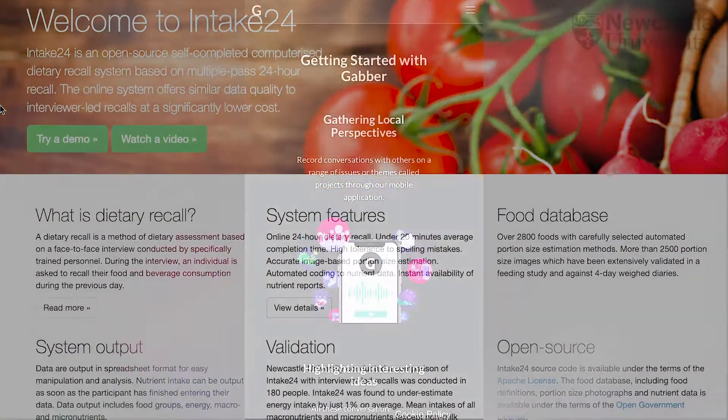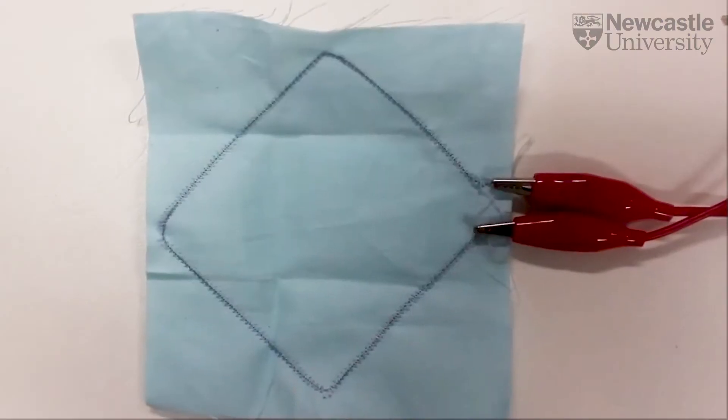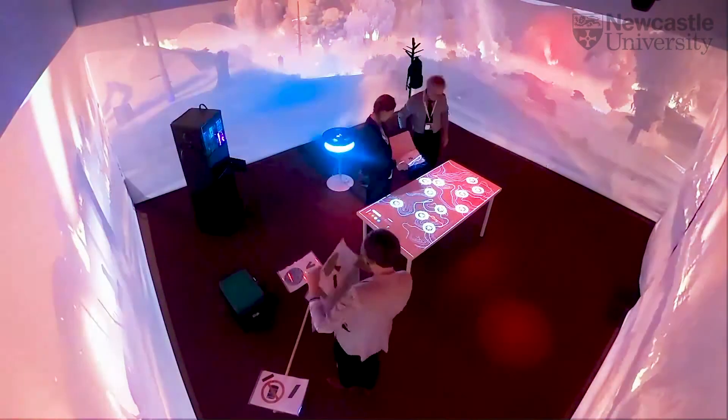That could be web services, it could be apps on mobile devices and wearables, through to smart connected devices and technology embedded in the world around us, immersive environments. We will teach you the principles of human-centred design and methods for understanding and designing for human experience.